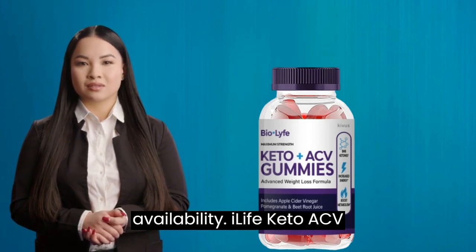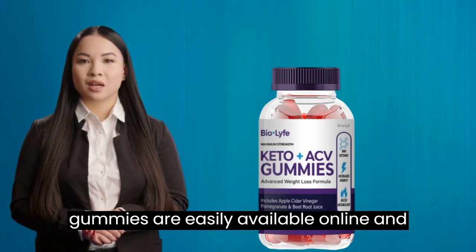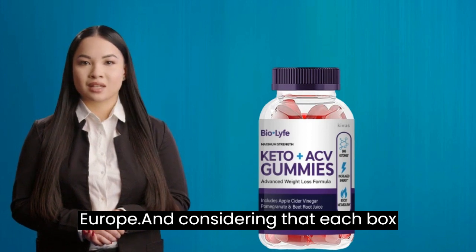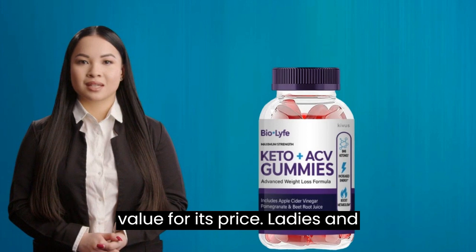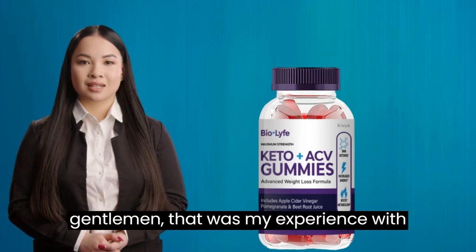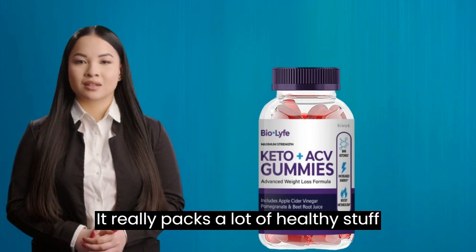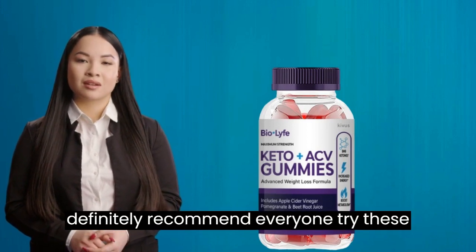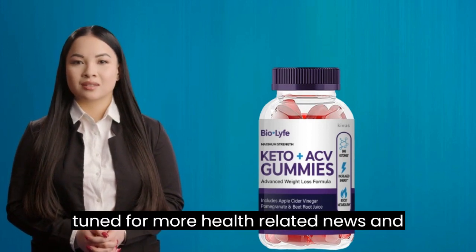The most important factor for any product is availability. BioLife Keto ACV gummies are easily available online and in stores across the United States and Europe. And considering that each box comes with 60 gummies, it is a great value for its price. That was my experience with the amazing BioLife Keto ACV gummies. It really packs a lot of healthy stuff in an easy-to-eat form. I would definitely recommend everyone try these gummies. Thanks for watching and stay tuned for more health-related news and product reviews.